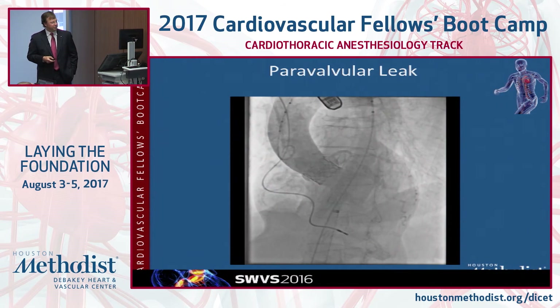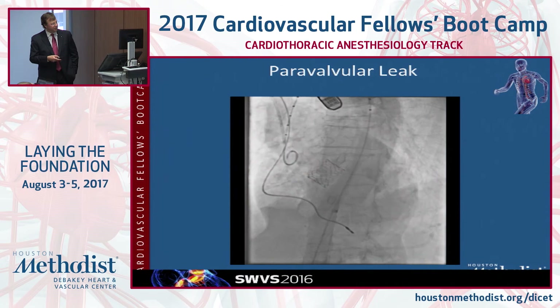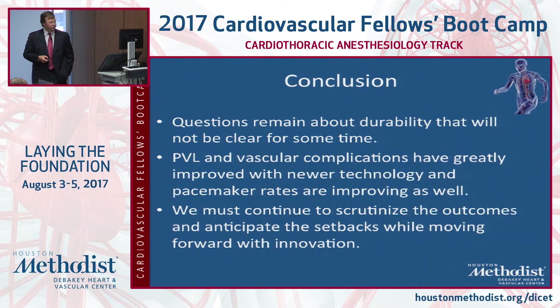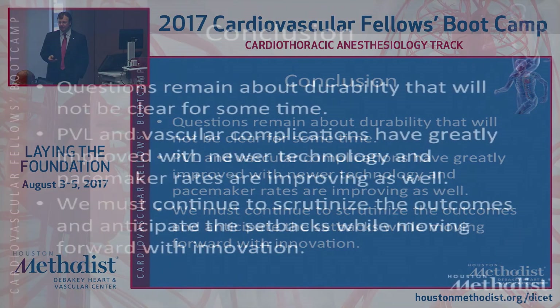This shows a pretty significant paravalvular leak — kind of the Achilles heel of the procedure. Questions remain about durability; we're only eight years into follow-up data from first generation valves, all done in extreme risk patients, so that won't tell us much about degeneration rates. PVL and vascular complications have greatly improved. We have to continue to scrutinize outcomes and anticipate setbacks while moving forward with new innovations. Thank you.